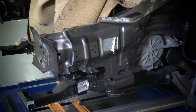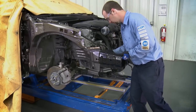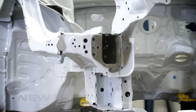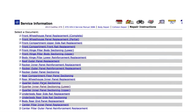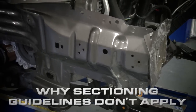When partial replacement away from factory seams is an option, Sectioning of Steel Unitized Structures, SPS 11, is helpful in providing the repairer with the information and knowledge to carry out this complex procedure. SPS 11 covers sectioning, including best practices and considerations, and how new vehicle designs affect the process. Also, SPS 11 provides a decision-making process for sectioning, where procedures are found, including some for current model vehicles, and explains why general sectioning guidelines no longer apply.